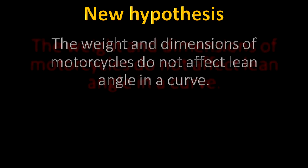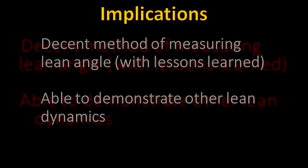This results in a new hypothesis that the weight and dimensions of a motorcycle will not affect the lean angle in a curve. I don't think my test was a failure. I didn't support my hypothesis, but that's okay.